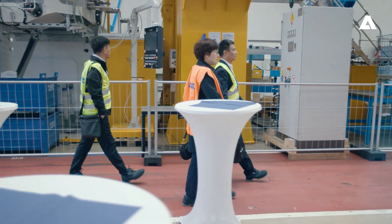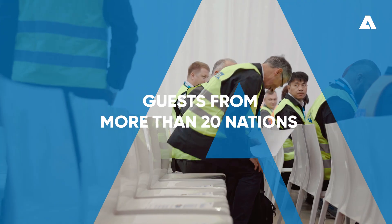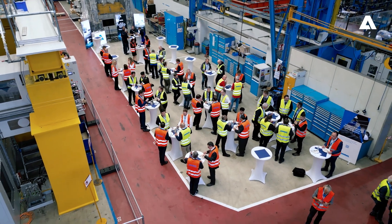In our ring roller event, which is over two days, we will welcome people from more than 20 nations who are here to see the presentation, to see the factory of Schuller, and also to see our first ring roller in action.